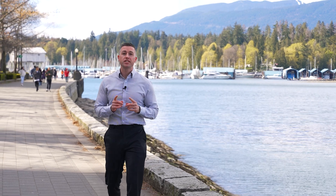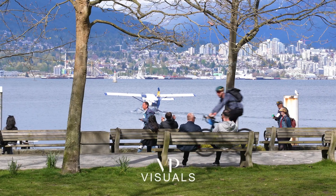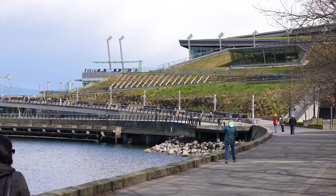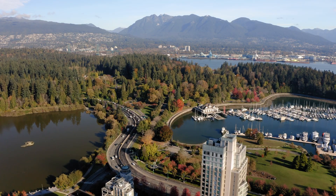I'm here in Vancouver's prestigious neighborhood, Coal Harbour, known for its breathtaking waterfront views and relaxed lifestyle. Coal Harbour is the place to be if you want to live with the beauty of the ocean and the convenience of city living.